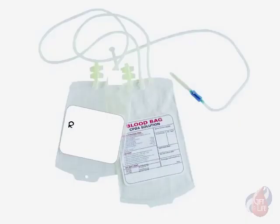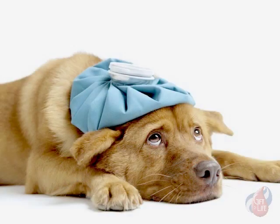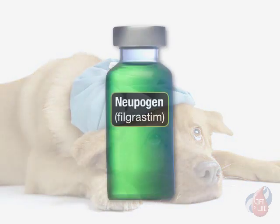Many bone marrow donors are asked to donate a unit of their own blood prior to the marrow donation, so they can receive it back at the time of the harvest. Donors who participate through the PBSC method will be awake for the procedure but should not expect to feel pain other than the placement of the needles. Often, PBSC donors will experience temporary flu-like symptoms associated with Neupogen.